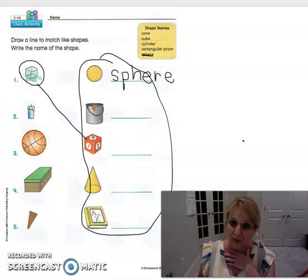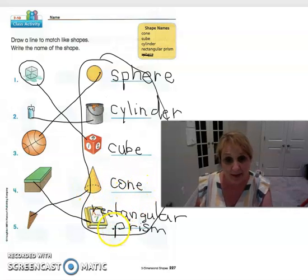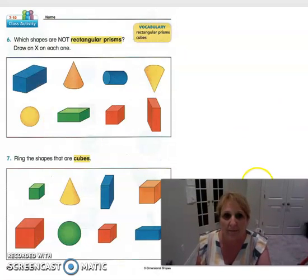Welcome back, boys and girls! Go ahead and check your answers with mine — make sure you drew the lines correctly. The sphere matched the ball, the paint can is a cylinder, the dice is a cube, this is a cone, and the book and the box are rectangular prisms. Check those, and if you need to pause the video and fix any of yours you can. Then let's go ahead and go on to the back page.